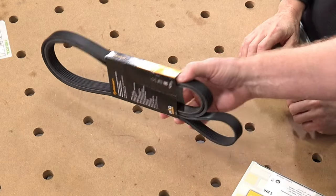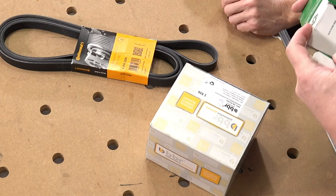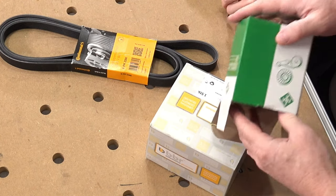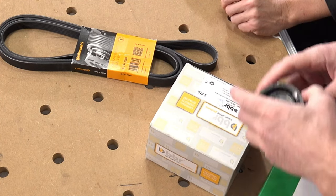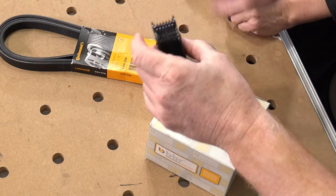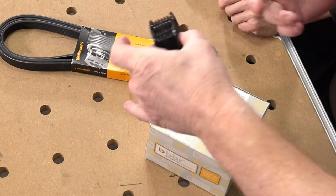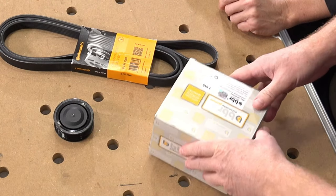The belt came in a kit — a Continental belt, not Mercedes parts. Now we would only buy genuine Mercedes parts if we can. The idler pulley just helps keep the belt from hitting other things when they design the engine — it kind of pulls it away and just spins. It doesn't do anything, just runs the belt.